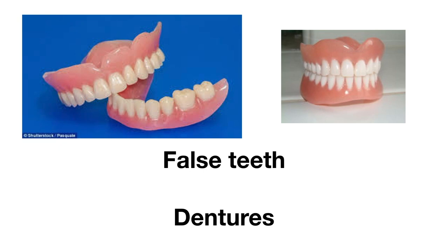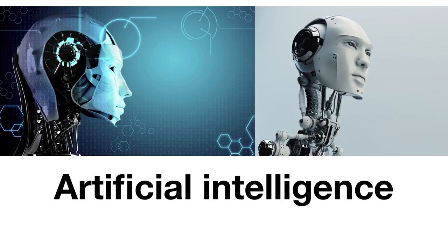This one might gross some of you out, but we have to learn it. This is how we talk about dentures — we call them false teeth. They're teeth that you insert when you have no teeth of your own.